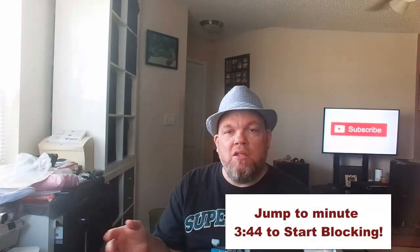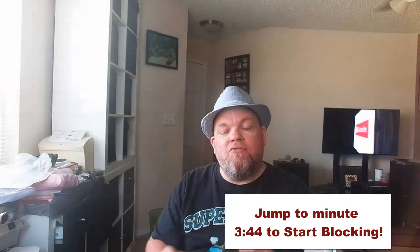I'll put a timestamp down here for Android phones so you know where to jump in the video. If you are an iPhone user, this video is not for you, but I will make a follow-up video. Just put in the comment section that you have an iPhone and give a thumbs up, and I will make sure to make a follow-up video for iPhone users.